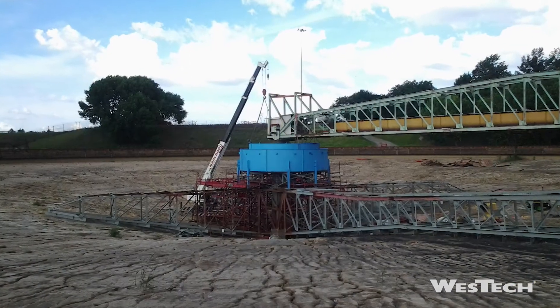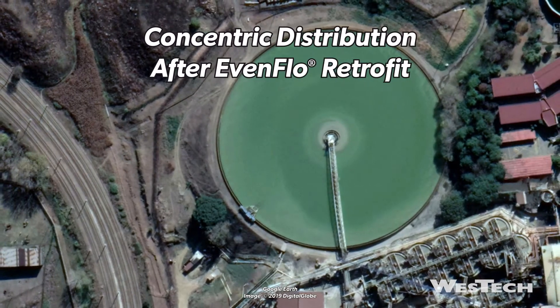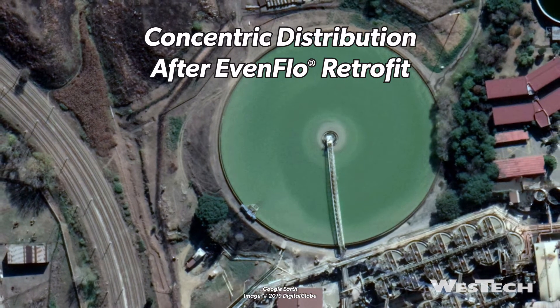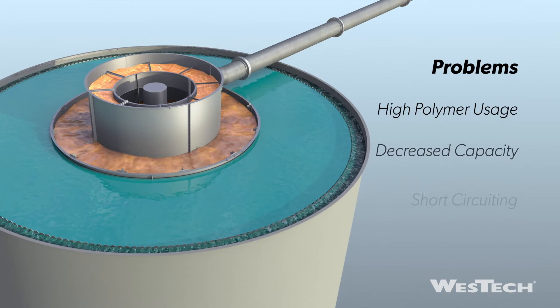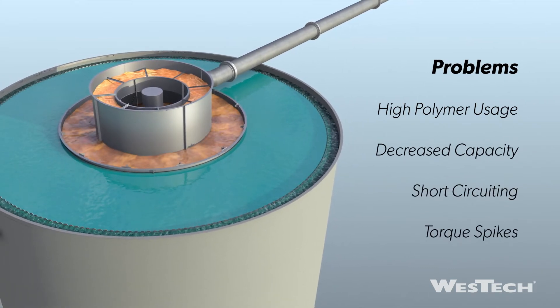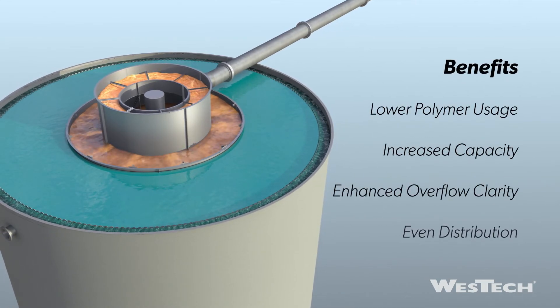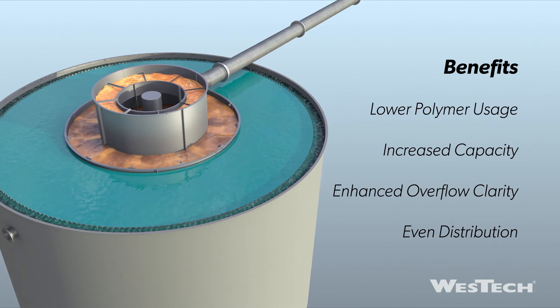Not only a great solution for new thickeners, the Evenflow is also an excellent choice for retrofits. Replacing a poorly functioning feedwell with an Evenflow in an existing thickener or clarifier will eliminate many of your problems and save you money in polymer consumption and other operation costs.